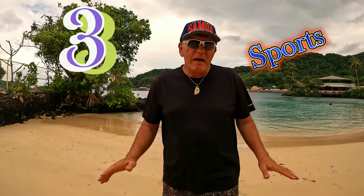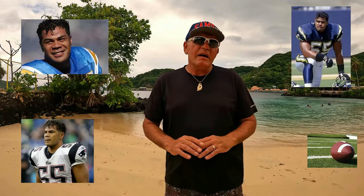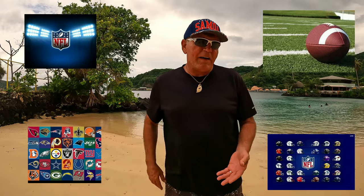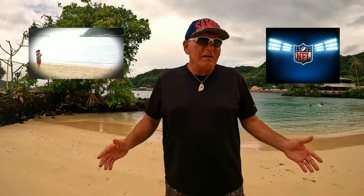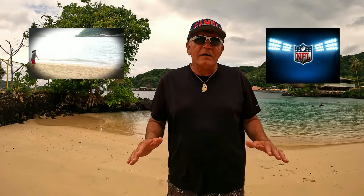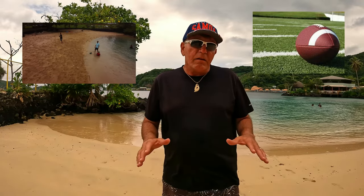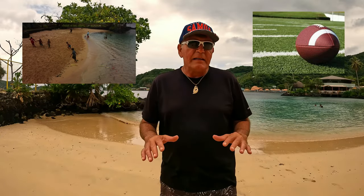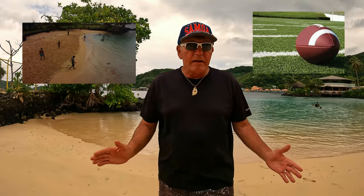Number 3. Sports in American Samoa — hands down, football is their favorite sport. You see it everywhere: 49er fans, Raider fans, Rams fans, Buccaneer fans, Bronco fans — I could keep going. Football is their favorite sport. And notably, American Samoa puts more kids into college football and the NFL than anywhere else in the United States.